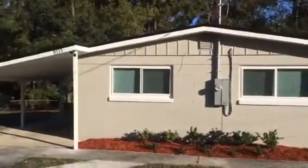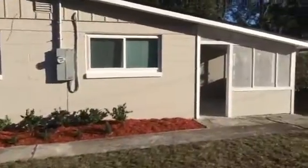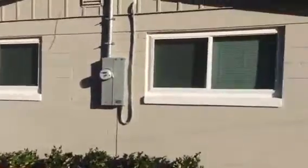Hey, it's John with JWB at 9715 Norfolk Boulevard on the north side of Jacksonville for a final walkthrough. We have just completed this renovation. This home is a three-bedroom, one-and-a-half bath. It has a front porch and a little storage closet, and there's also a carport.